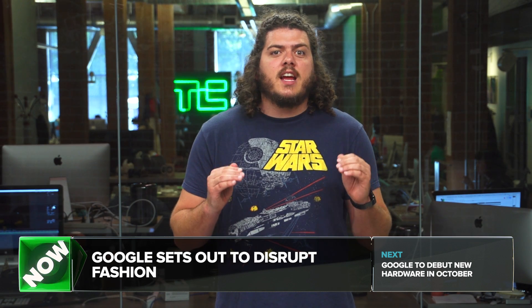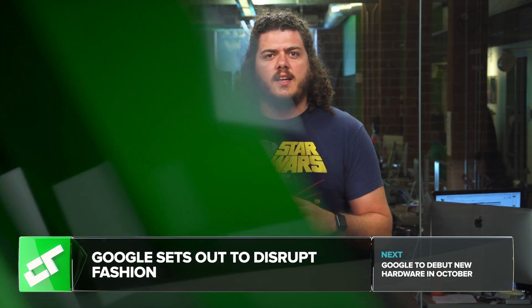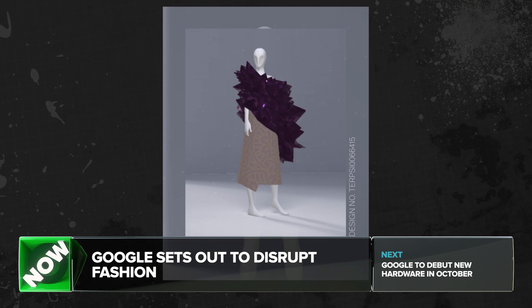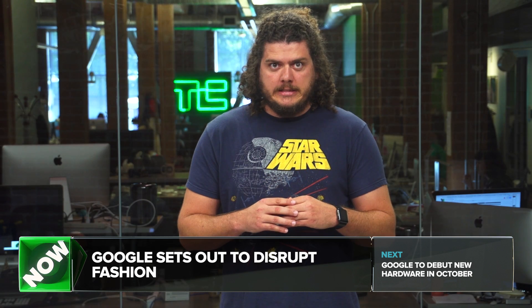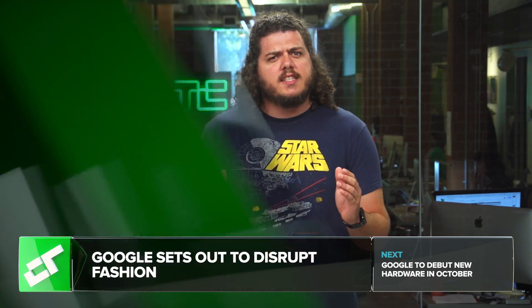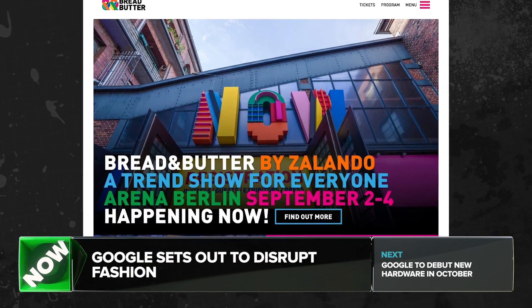Our own Sara Perez put the tech through its paces, and Google seems to think she has a Lady Gaga side — it presents ugly pajamas wrapped in a vine, a pointy shawl that looks like an amethyst crystal attached to your body, and a giant cape with clashing jumper. Google says it will show off Project Muse at the trend show Bread and Butter in Berlin this week.